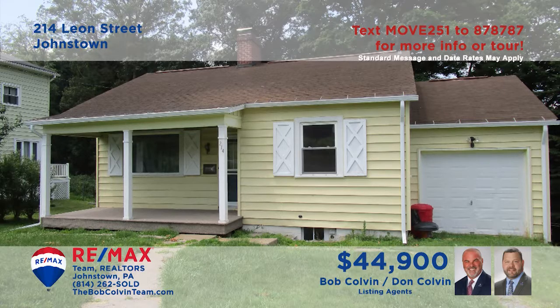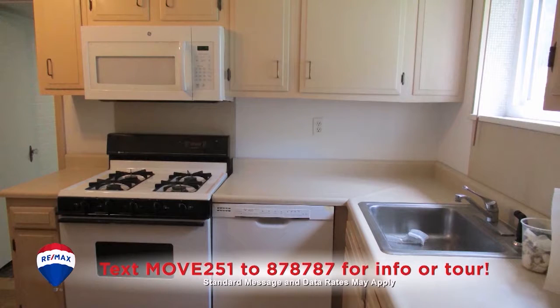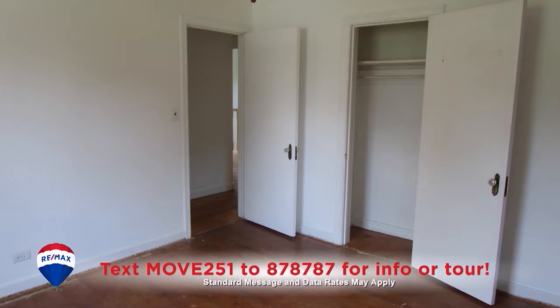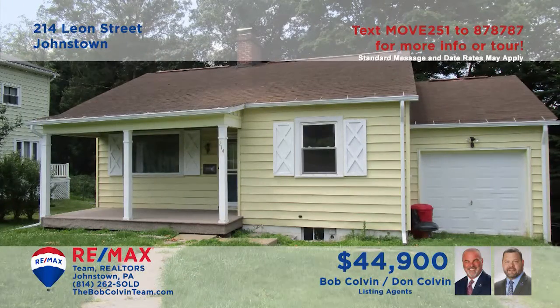Here's another great move-in ready home, this time in Upper Yoder, presented by the Bob Colvin Team. Step inside to see the living room with hardwood floors and a wood-burning fireplace. This work-ready kitchen includes fine wood cabinetry and all appliances. The dining room also offers those hardwood floors. Three bedrooms feature closet space, two with hardwood floors. Contact a Bob Colvin Team member for all the details or to schedule a tour.